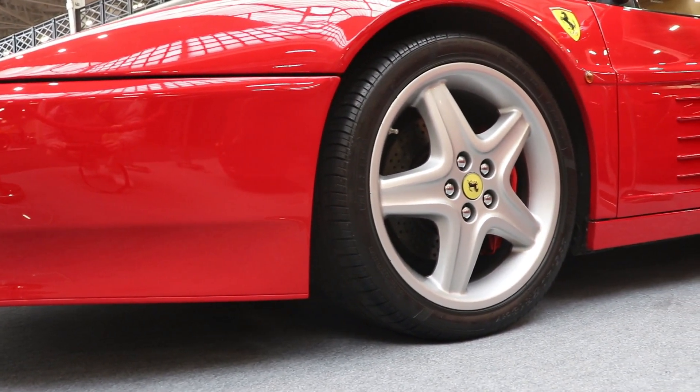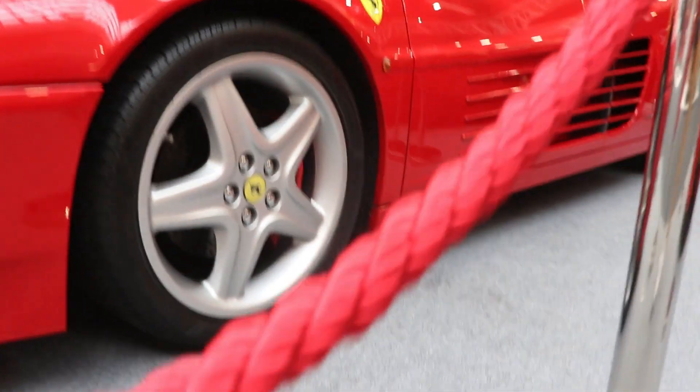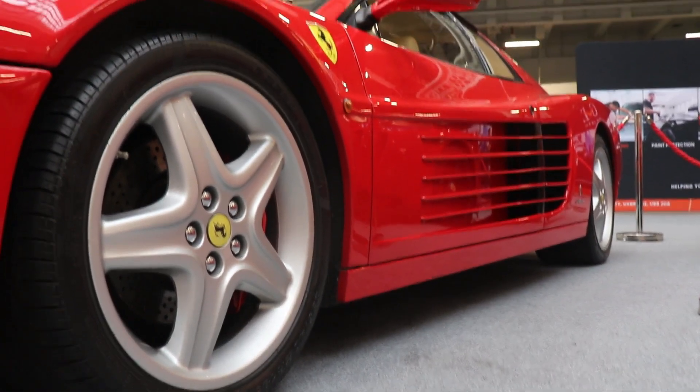Leonardo Fioravanti was also a very good aerodynamicist. So in the end, the drag coefficient of the Ferrari Testarossa was just 0.36.